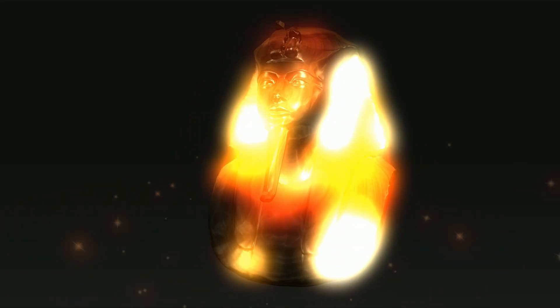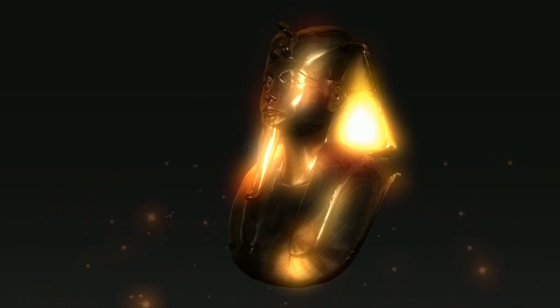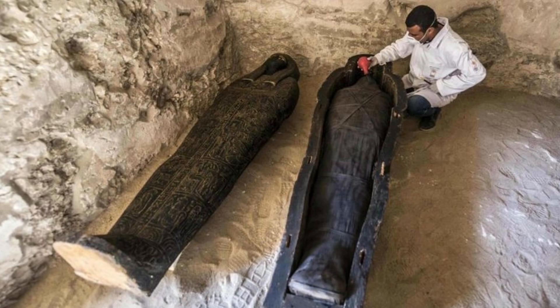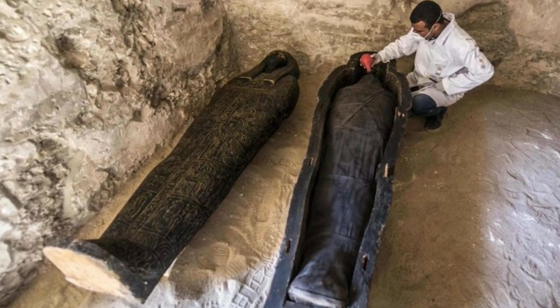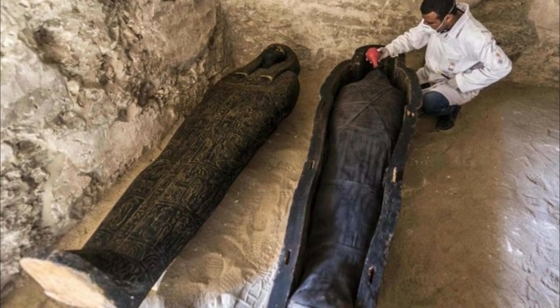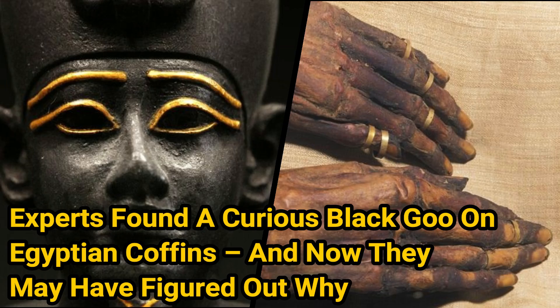In the case of many mummies, though, precious metal and jewels came a close second to a mysterious jet black covering that completely obscured those fine details. But now a team of British scientists has decoded the mystery of the sombre-looking caskets. Experts found a curious black goo on Egyptian coffins, and now they may have figured out why.